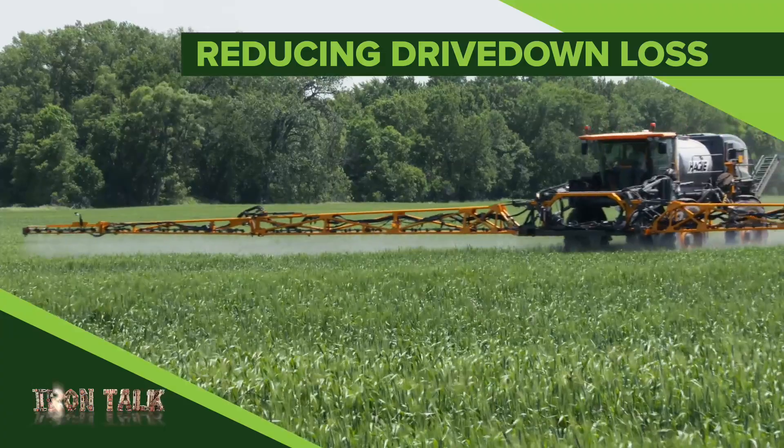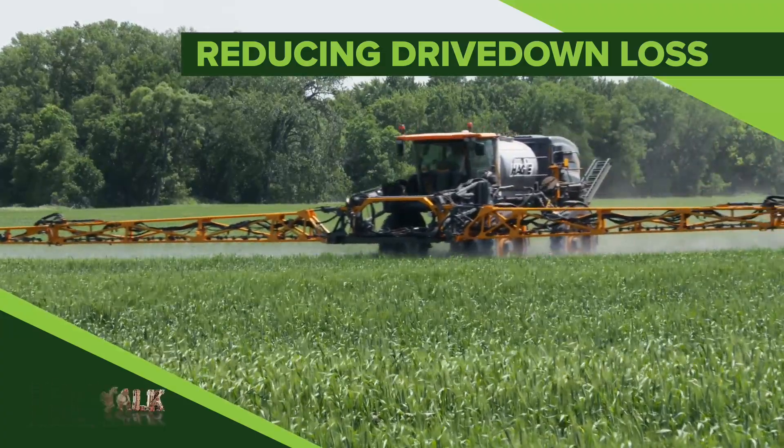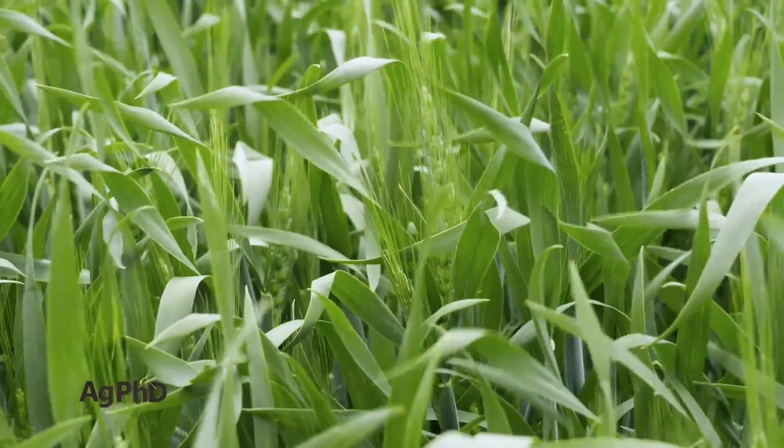How much wheat yield are you giving up when you drive over the crop? Drive down loss and three solutions for it are the topic of today's Iron Talk.